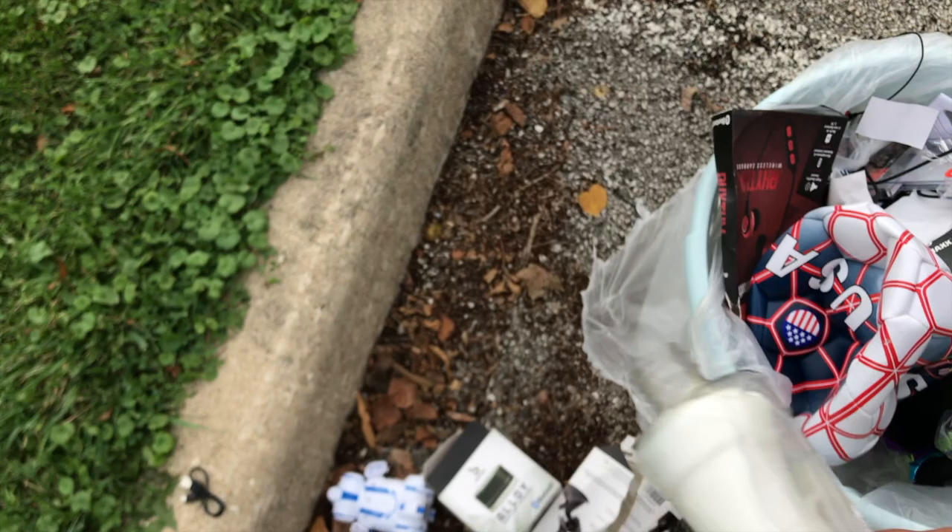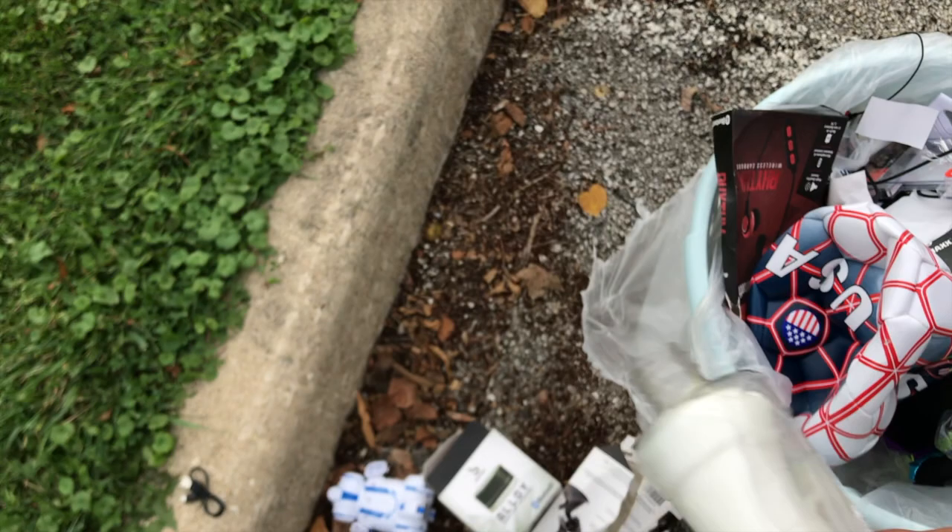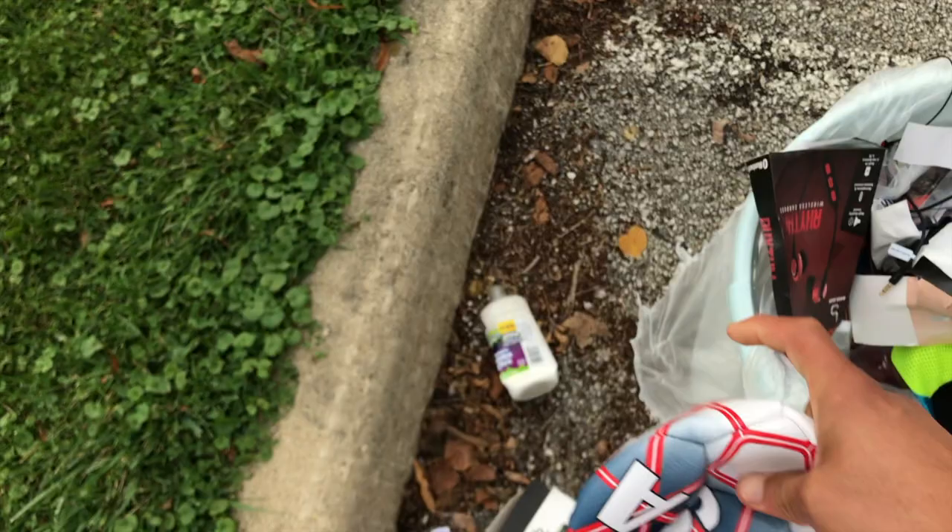Next we got - oh man, thank God this didn't spill all over. Look at this slime! All the time I find stuff in the Five Below garbage full of stuff that's been ripped open and there's garbage everywhere. I hope this fills up because it looks pretty sturdy. We got a soccer ball. And some more headphones - hopefully the cord ain't cut.